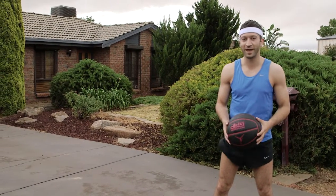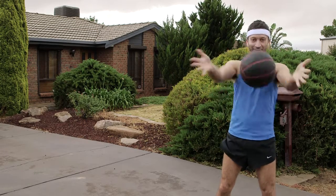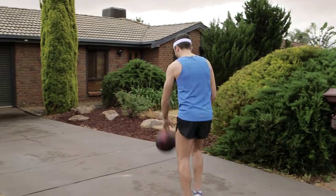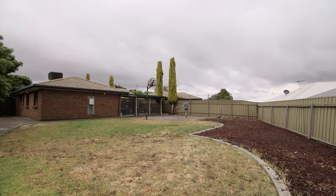Looking for the ultimate three-point play with no fouls? Do I have the perfect slam dunk for you? Why am I speaking in basketball terms? You'll see. Beautifully built and well-maintained, dribble your way into this family home which is sure to impress.